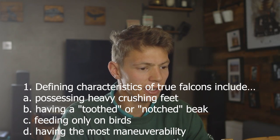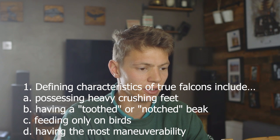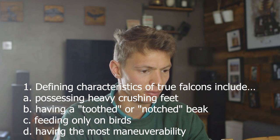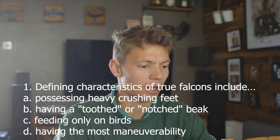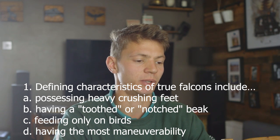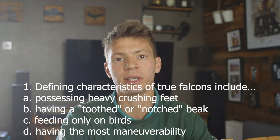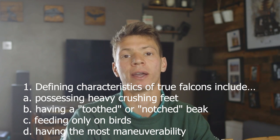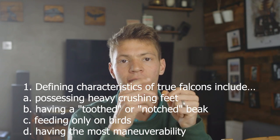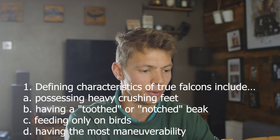So I really don't want to get one wrong. I keep burping, and every time I burp it burns. This one is going to be B — having a toothed or notched beak. Falcons have something called a tomial tooth, which is like an extra little point or lump on either side of the top beak, just behind the main front point. B — correct.